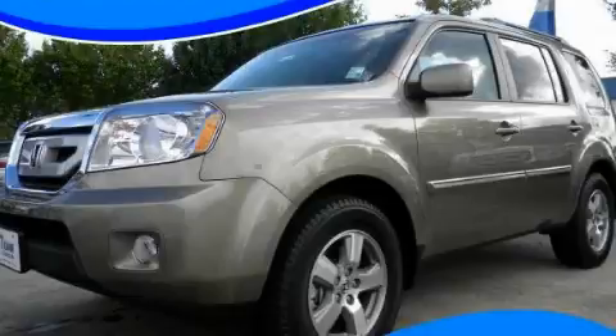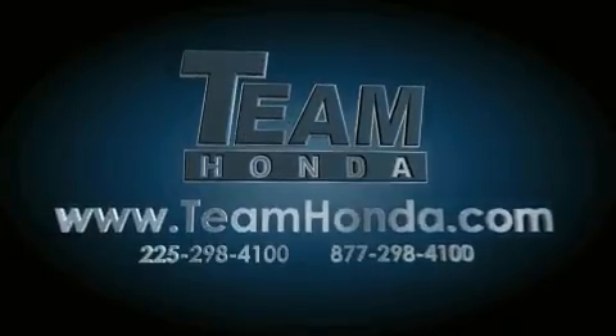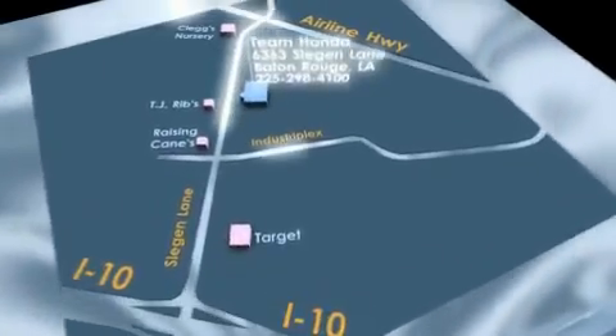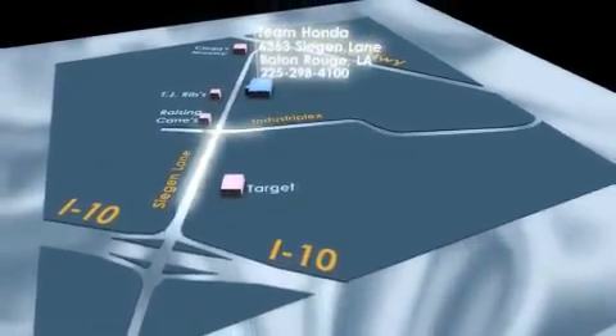Call in and arrange a test drive now. Our inventory is always available to you on our website at teamhonda.com. To receive special internet pricing for this vehicle, or if there's anything else we can do to assist you, please call us or visit our showroom at 6363 Segan Lane in Baton Rouge, and a sales representative will be happy to assist you.